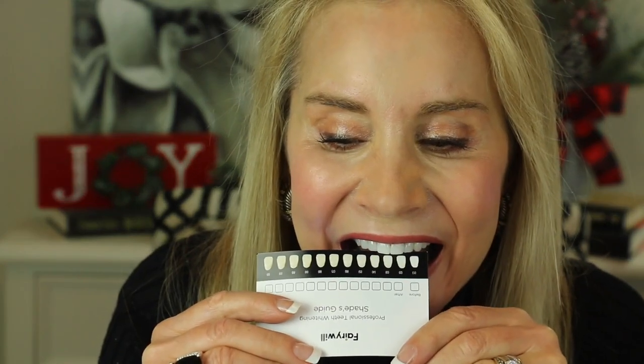It actually has teeth whitening strips right in the bottom here — some more strips came with the unit in addition to this separate box. And this says Shades Guide, Professional Teeth Whitening. I thought this was cool — I saw this in the reviews. Let me see what shade my teeth are. My teeth are pretty light. I'd say I'm a good solid three. And I'll write down three in the before box. So we're going to try this for 20 minutes plus an extra 10, and we will go ahead and see how it works.